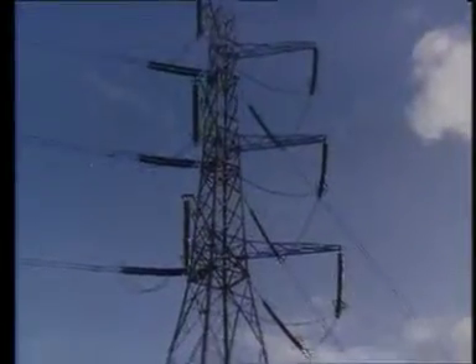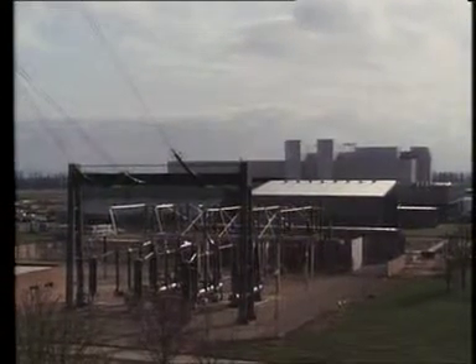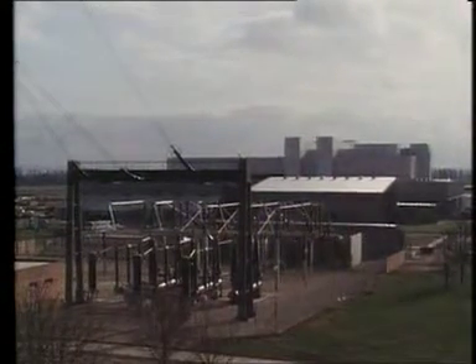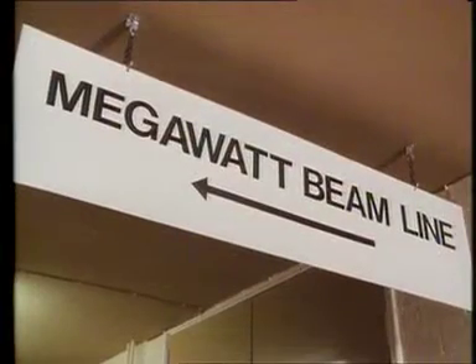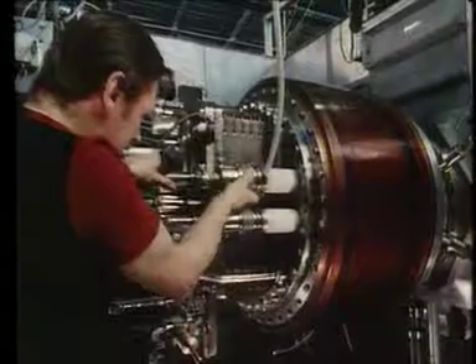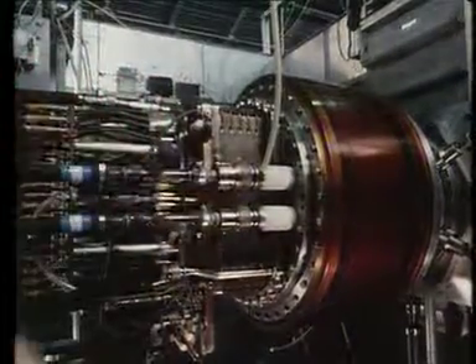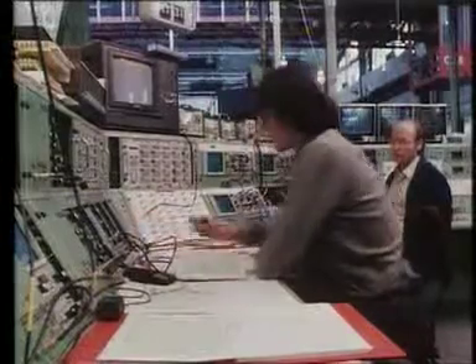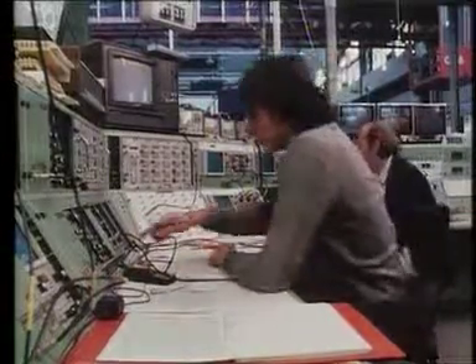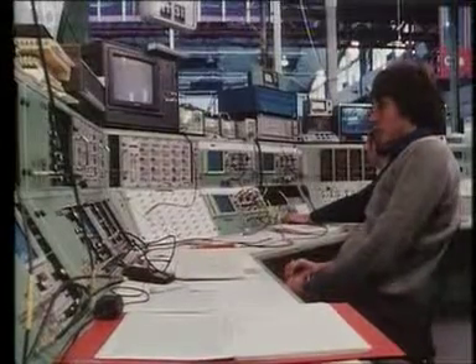Heating of the plasma in the vacuum vessel is provided initially by using large currents flowing through the gas. But JET is using two methods of additional heating. The first comes from giant neutral blow torches, which will beam hydrogen or deuterium atoms into the plasma, transferring energy to it. The neutral injectors have been designed by a joint team from JET, Cullum Laboratory, and Fontaine Oroz in France.